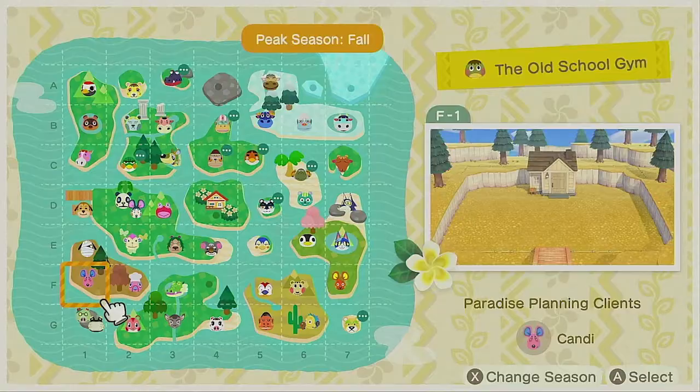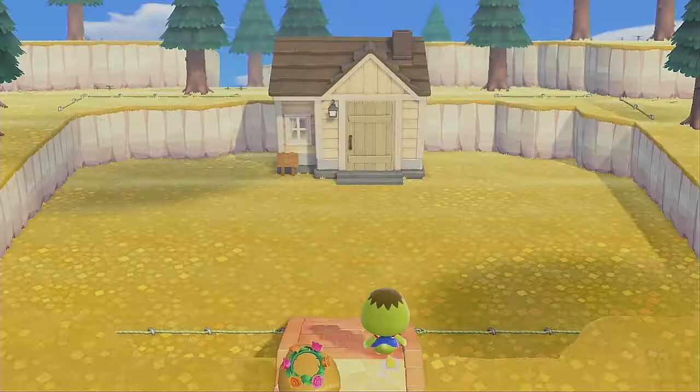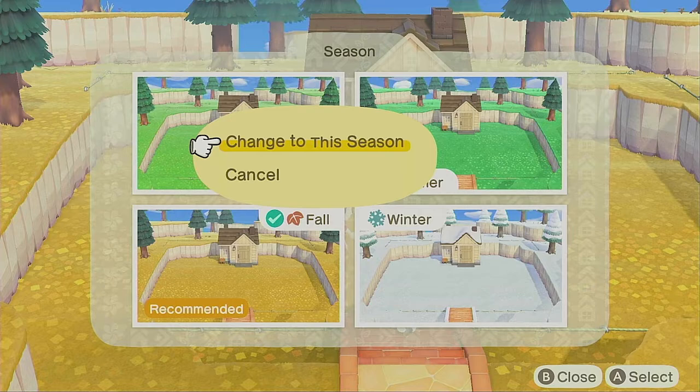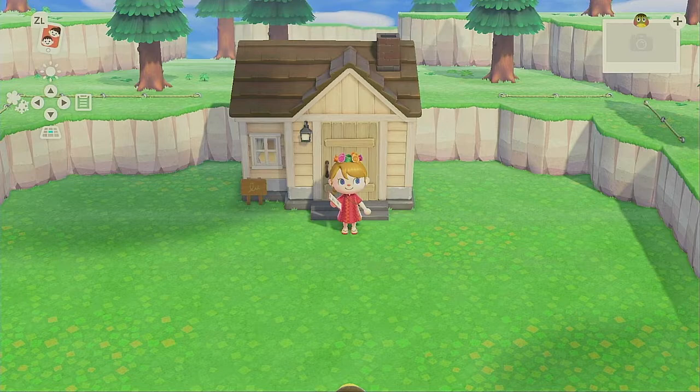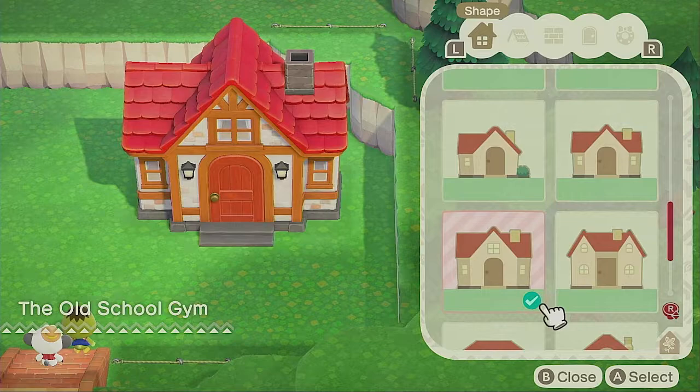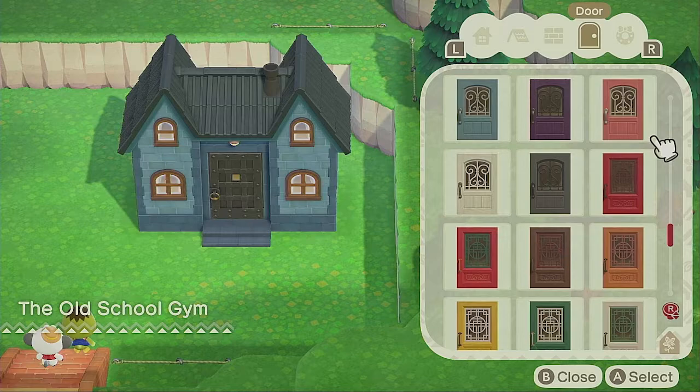Dina asks for an old school gym, and I kind of like and dislike this theme at the same time, because I love Dina and I wanted something cuter for her. But I decided this was a great opportunity to create an elementary school and have the gym be the main part of the building. On my Happy Home Paradise island I created a kindercare preschool, so of course we would need an elementary school too, and that's what I set about creating.